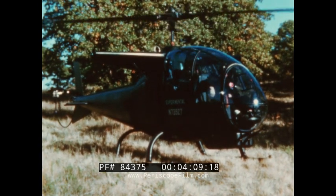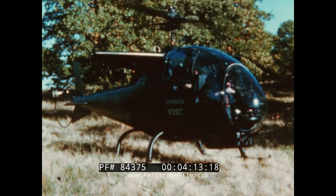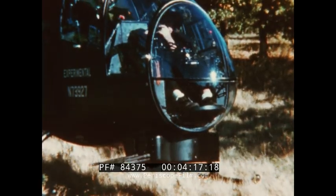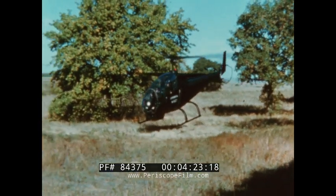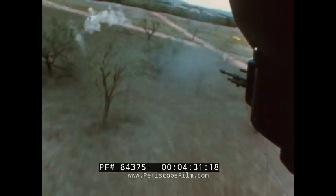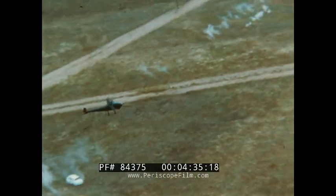In 1963, Bell verified the tactical advantages of tandem seating in their experimental Sioux Scout helicopter. The chin turret and the lift obtained from the wings were also evaluated during the flight test program of this concept aircraft. This prototype embodied the aerodynamic design which the Cobra reflects today.